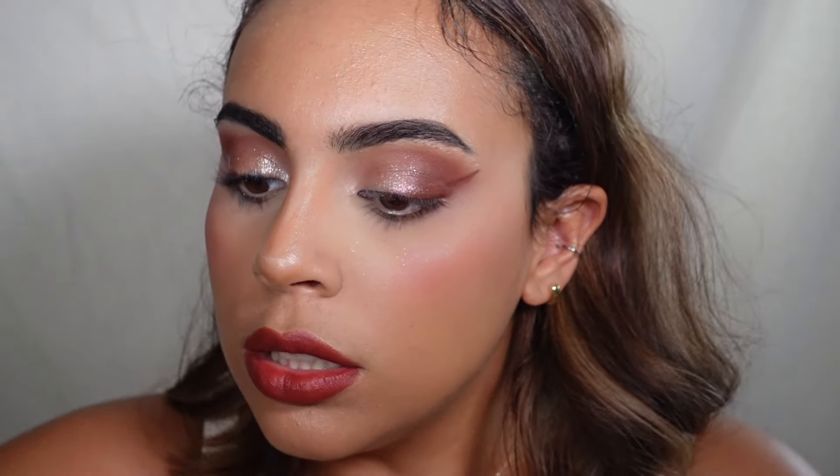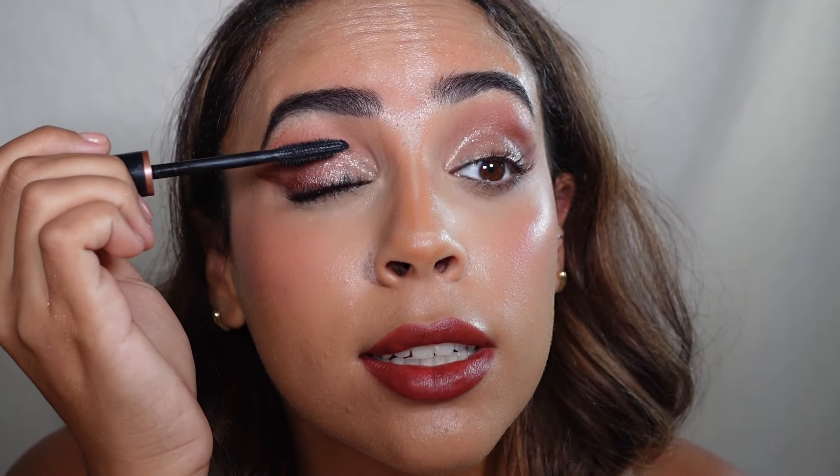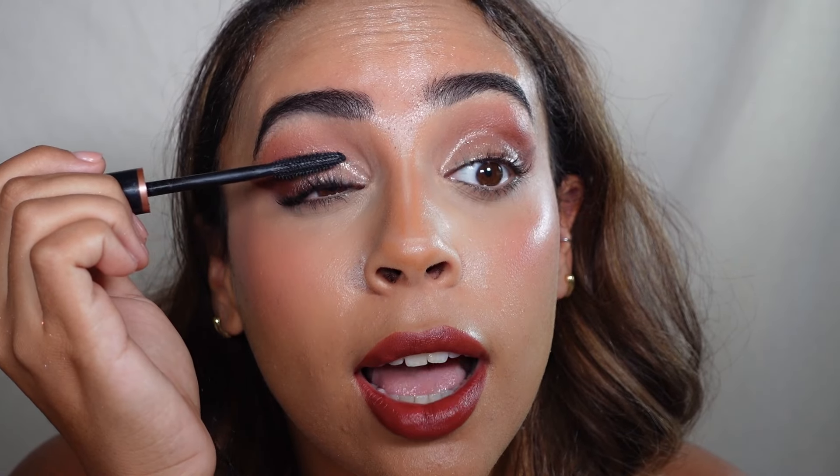I'm going to set it all with some ELF setting spray, and before I forget — because I always do — putting on some ELF Lash 'N Loud mascara. That concludes today's review slash tutorial — I hope you guys enjoyed!